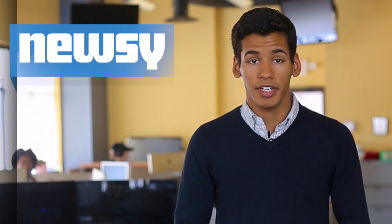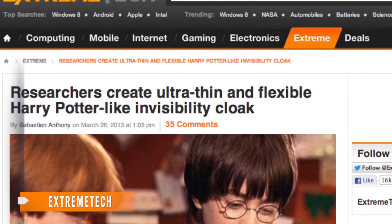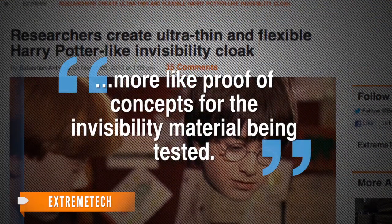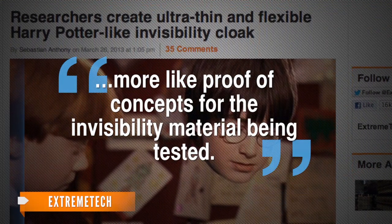But this is one step closer to the blanket-like cloak Harry Potter used. In the past, designs have been much more bulky and cumbersome, or as an Extreme Tech writer describes, were more like proof of concepts for the invisibility material being tested.